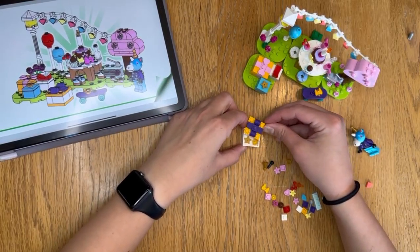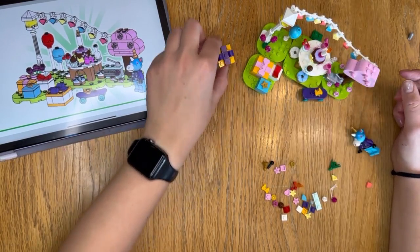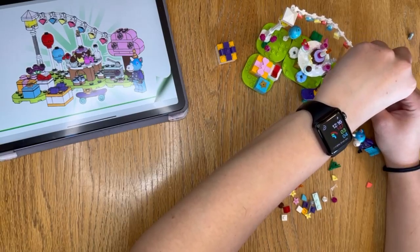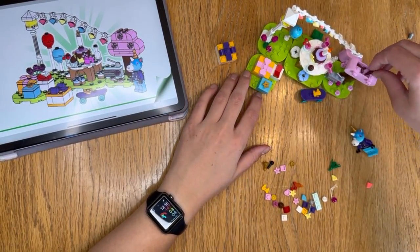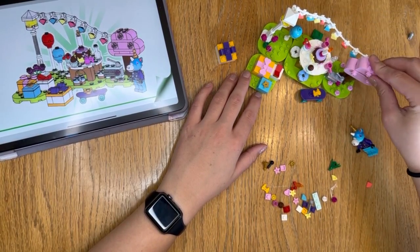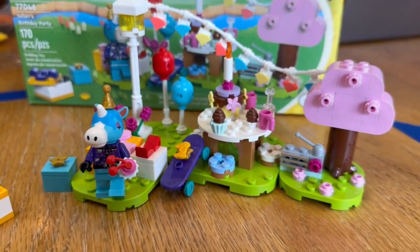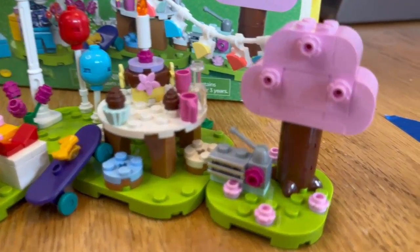Now let's get into it. These are some of my favorite play features that come with the set. Number one: the gift box opens. Also, this tree — if you play Animal Crossing, when you shake trees things fall out of them, so it's a really cool callback to add a little space in the tree where you can store things so your villagers can shake them and they fall out.